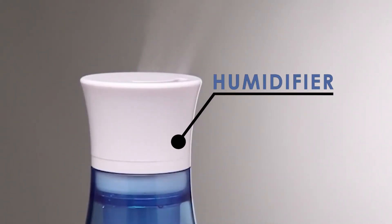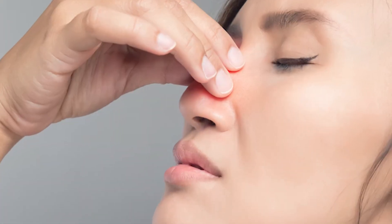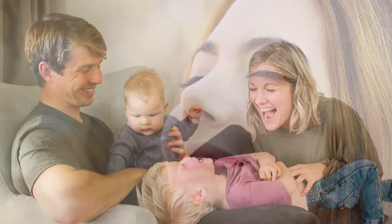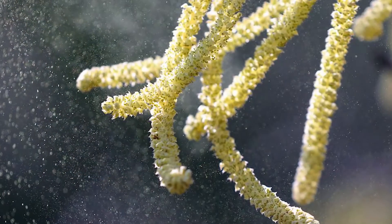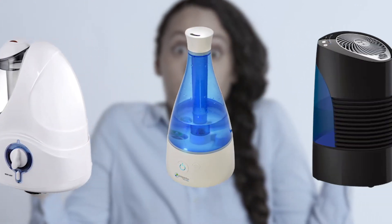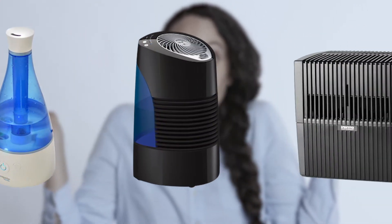Investing in a humidifier is one of the simplest and most effective ways to help mediate allergy symptoms that are worsened by dry air. By using one in your home, you can improve the overall air moisture and quality to protect you and your family against airborne allergens and pathogens. If you're not sure how to choose a humidifier, or even if you need one in the first place, we're here to help.